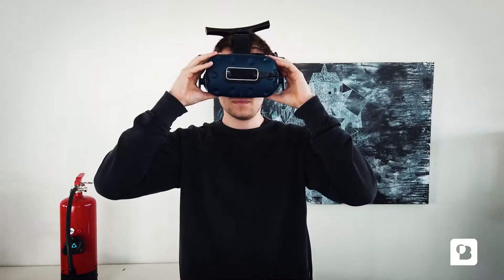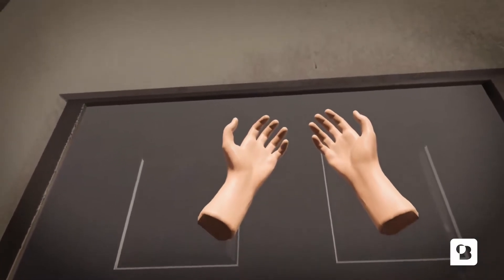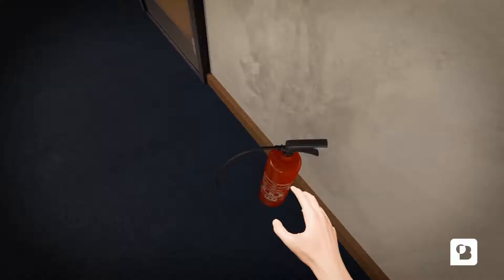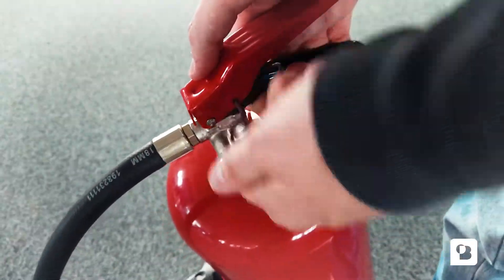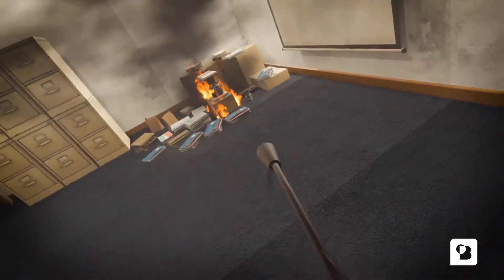Introducing the One Bonsai VR fire extinguisher training. It integrates the proper fire procedures, such as the door procedure. Your team will learn how to use a real fire extinguisher, stand in the correct position to properly put out the fire, and experience a smoke buildup.